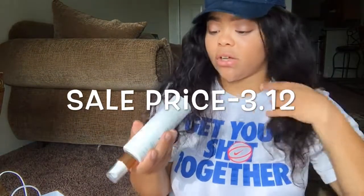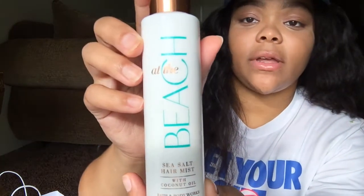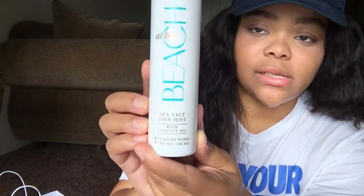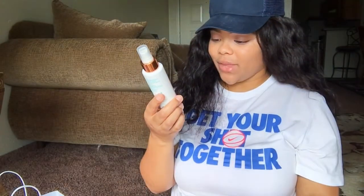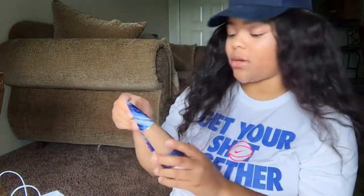First up — I didn't even know they sold this. The original price is $16.50 but it came out to around three dollars. I'll put the sale price on the screen. This is the 'At the Beach' hair mist with coconut oil. I love that scent! It smells so good. I'll be testing this out, and if you guys would like an actual review on it, let me know and I'll bring that to you.